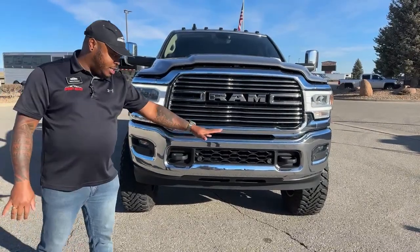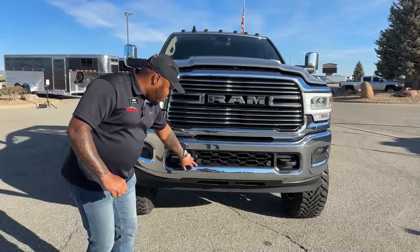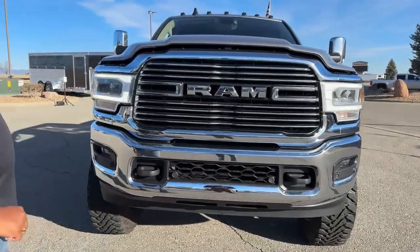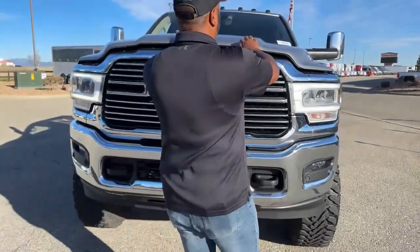This one is equipped with front and rear sensors. Those little circles you'll see on the bumpers carry the sensor. Also, tow hooks. As we come around here, we're going to go underneath the hood.